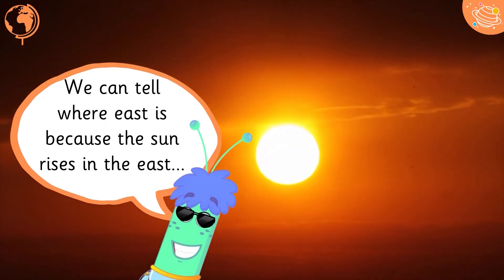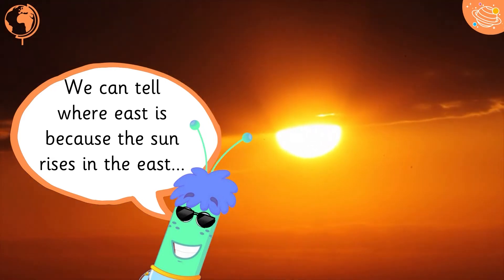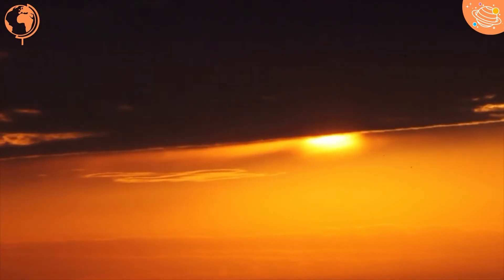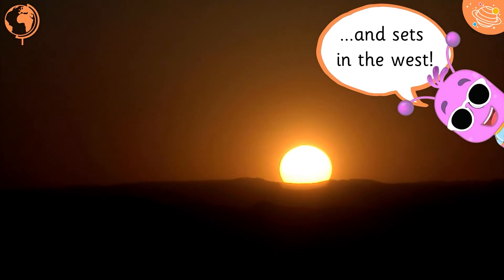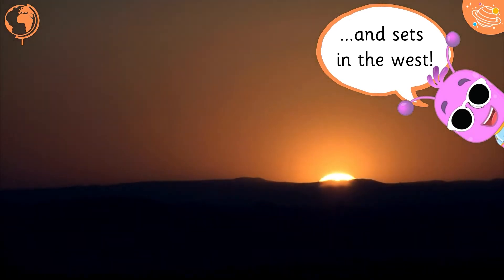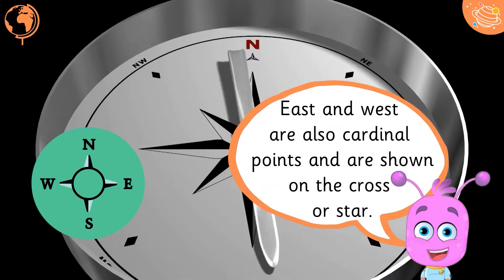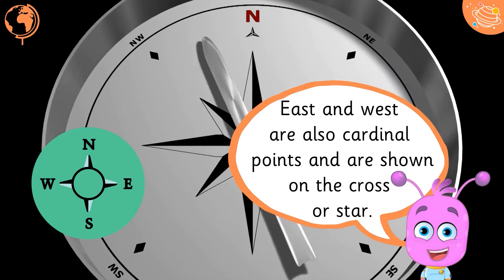We can tell where East is because the sun rises in the East and sets in the West. East and West are also cardinal points and are shown on the cross or star.